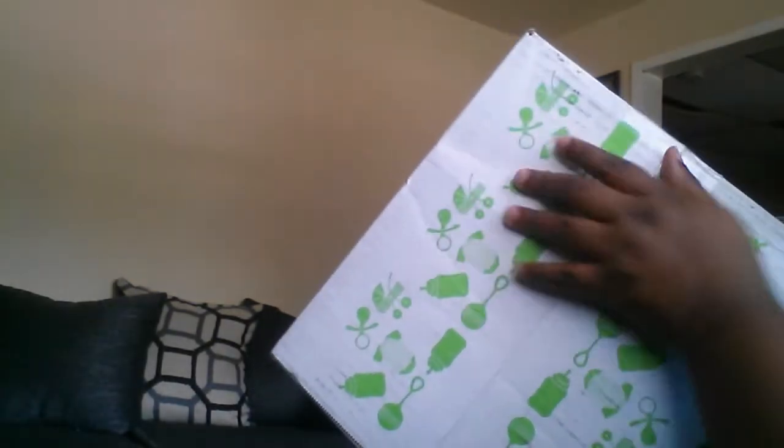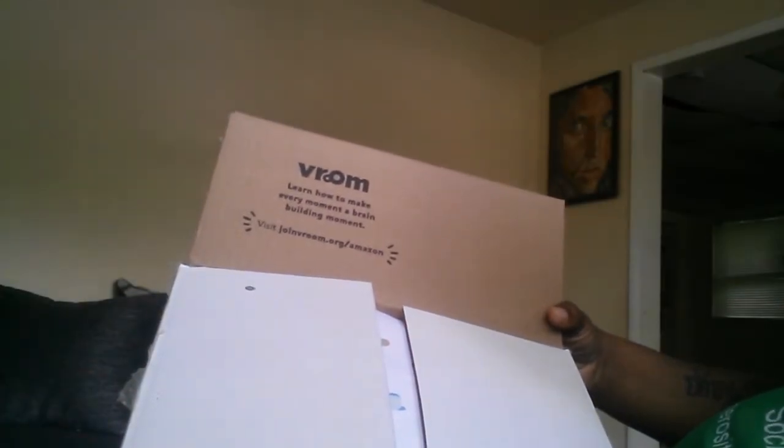Anyway, let's hop right into this video. This is what the box looks like — here's the side, here's the other side, nothing special on the bottom, just a cute little design. On top of course it has my address on it. Inside it just says 'Dream — learn how to make every moment a brain-building moment.' I've seen it somewhere on TV before.